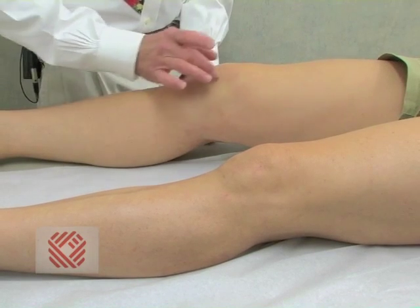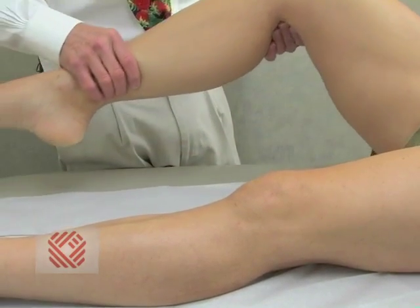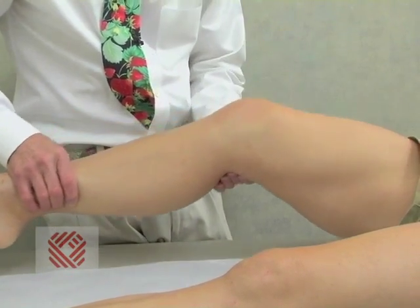You can barely make out the landmarks of her patella. She can bend the knee up to 70 degrees before she begins to have pain — like a water balloon, it won't bend further.